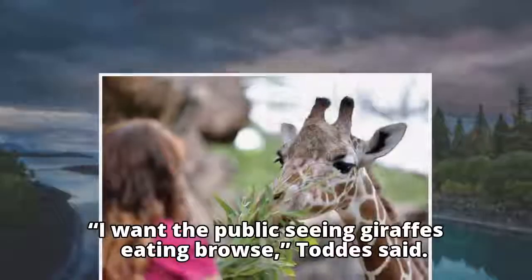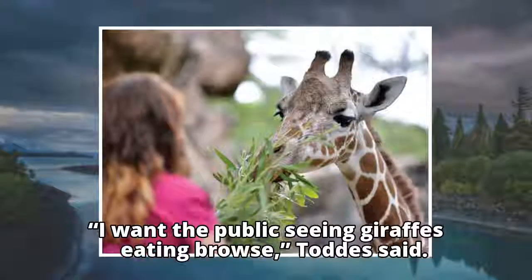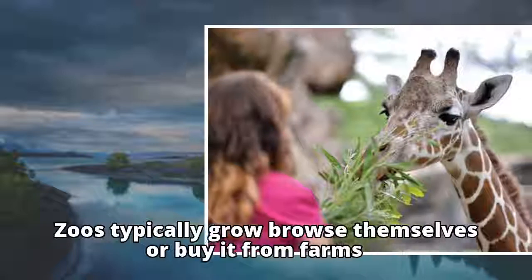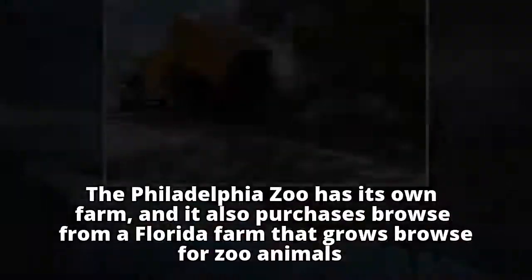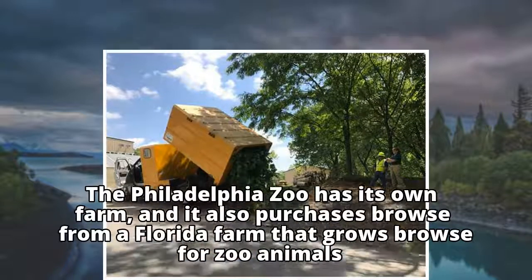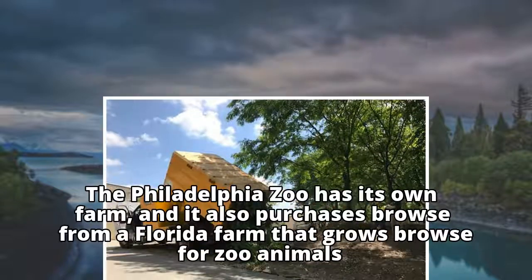I want the public seeing giraffes eating browse, Todds said. Zoos typically grow browse themselves or buy it from farms. The Philadelphia Zoo has its own farm, and it also purchases browse from a Florida farm that grows browse for zoo animals.